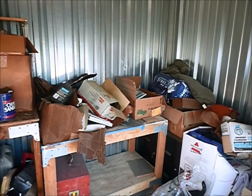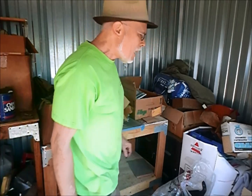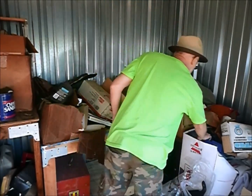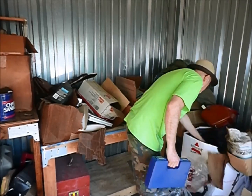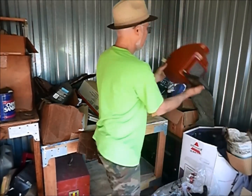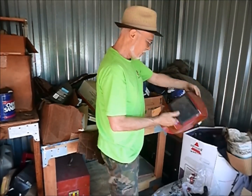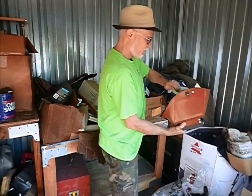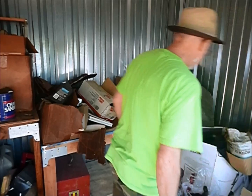That's money, that's money. Let's pull some more money out of here. Oh, a welding mask - I can sell these. This one's not real good so it's probably around $20 bucks.